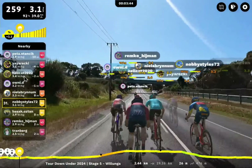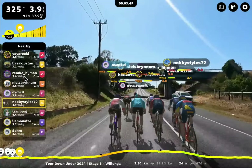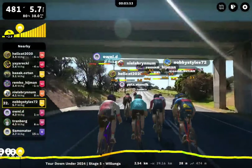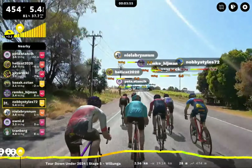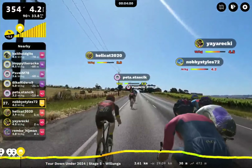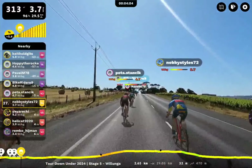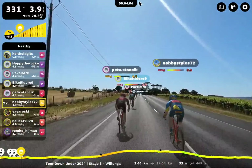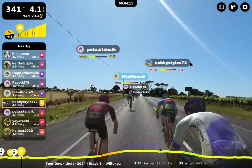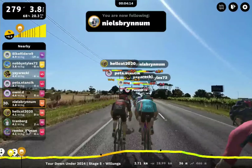I believe it was Yaya Reki at the last Thursday race who was involved in a really good sprint. I'm going to look back through my files today and find out — I really want to make a short, never done one yet. Hellcat 2020 is here — this is Steve, I've met Steve before. Nobby pushing forward, looking strong. Nobby Styles, 72 — very active member of our Discord group. Let's move further back, folks.